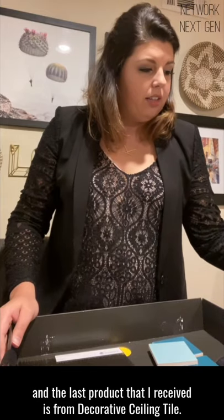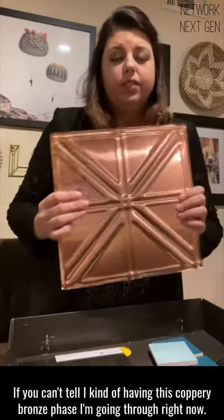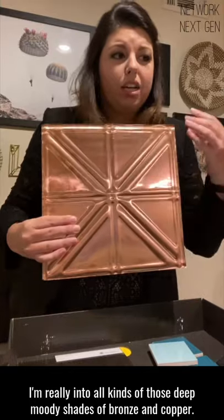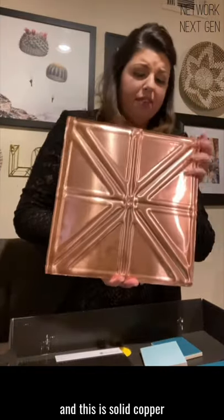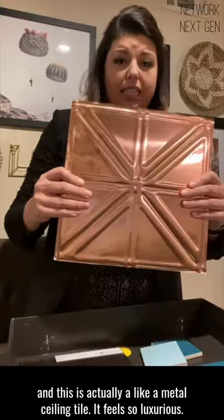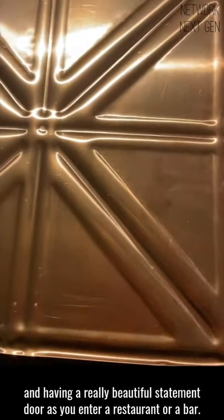The last product that I received is from Decorative Ceiling Tile. I kind of have this coppery bronze phase I'm going through right now — I'm really into all kinds of those deep, moody shades of bronze and copper. This is called Jazz Age Nail Up, and this is solid copper. This is actually a metal ceiling tile. It feels so luxurious. I saw this as an inset in an entry door, having a really beautiful statement door as you enter a restaurant or a bar.